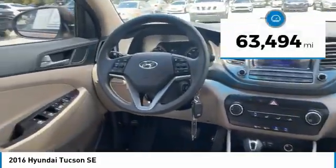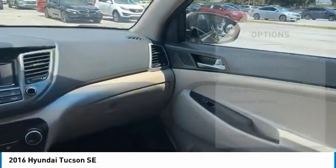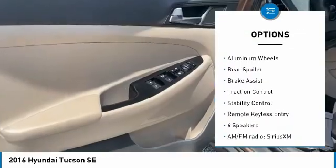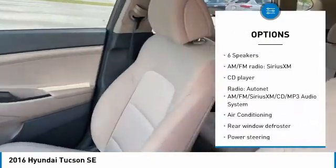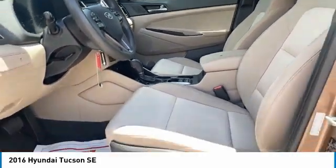This vehicle has less than 65,000 miles. Here are some of this vehicle's great options: tire pressure monitor, electronic stability control, heated mirrors, alloy wheels, aluminum wheels, rear spoiler, brake assist, traction control, stability control, and remote keyless entry.